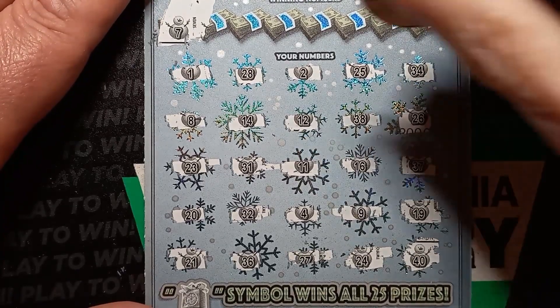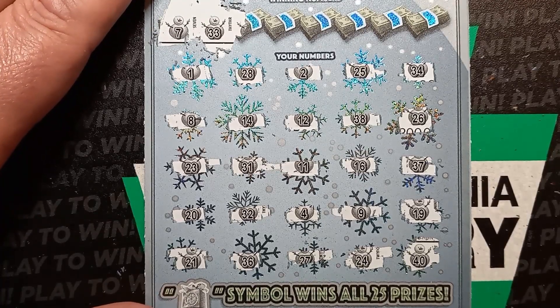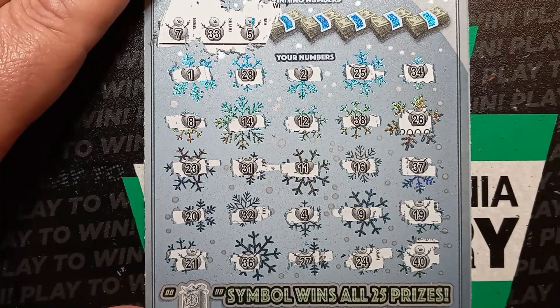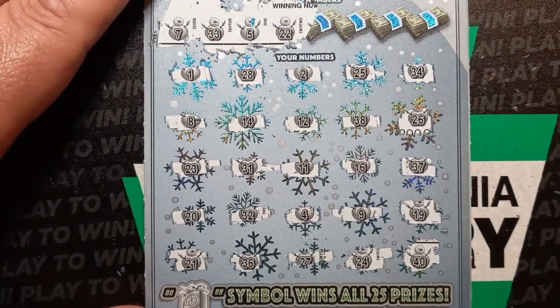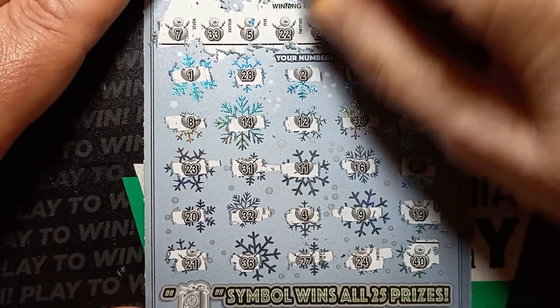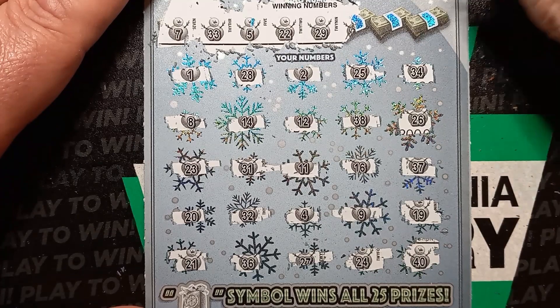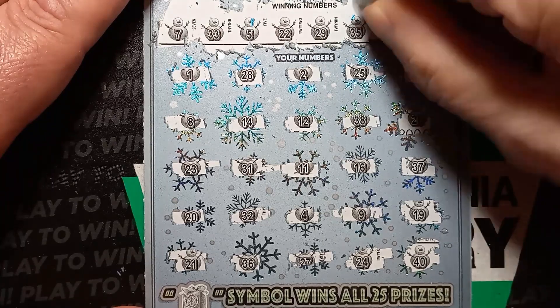7 — do we have a 7? We have a 27. A 33 — do we have a 33? Let's see, a 34, not a 32. Nope, no 33. A number 5 — do we see a number 5 here? I see a 4. Nope. Double deuce — do we see a 22 on the board? I see a 21. A 29. 28. Let's see a 29. A 35 — well, we have a 34 and a 36. Come on there, Mom Lincoln, get us a number match.